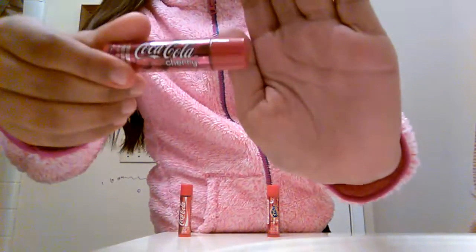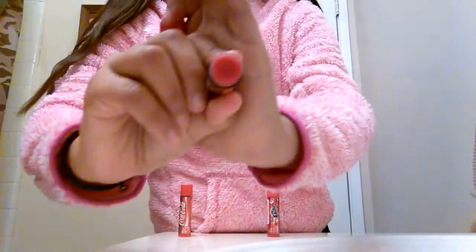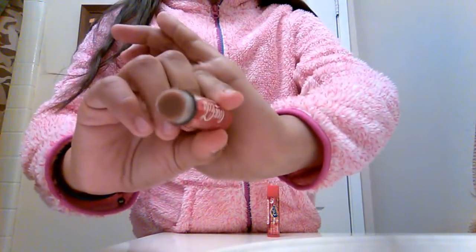My eighth favorite is this Coca-Cola. It's a cherry cotton and it's color red. My ninth favorite is this just regular Coca-Cola and it's just brown.